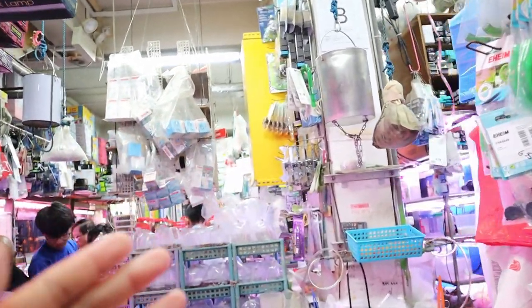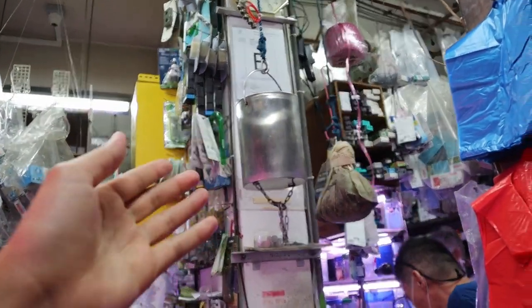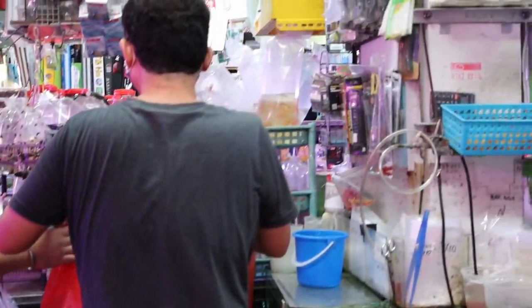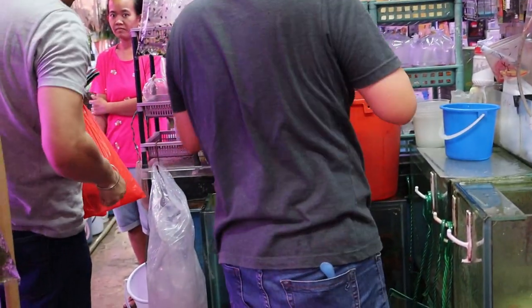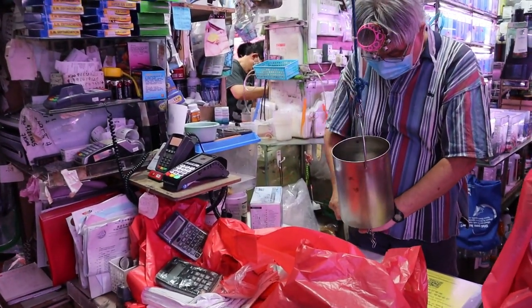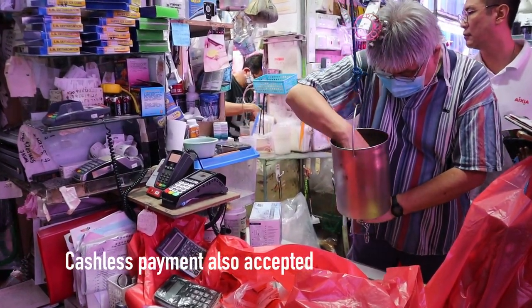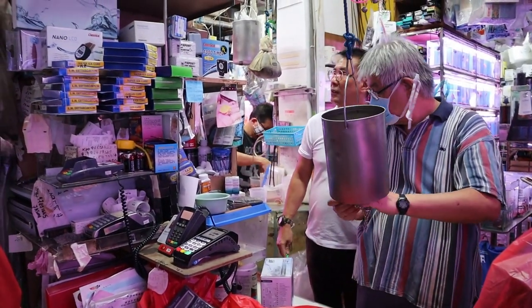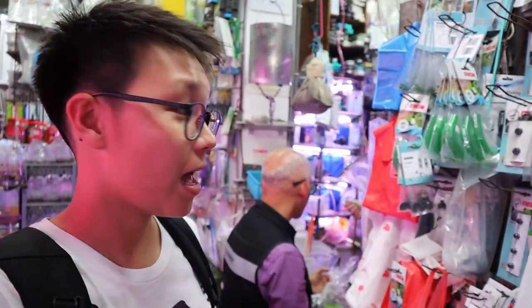Now before we take a look on that side, I want to show you how the cash register system works here. It's really interesting and really old school. They've got this pulley system - they pull it down. You guys just saw it happen right there. Really interesting and unique system.